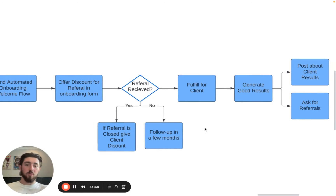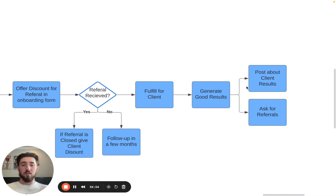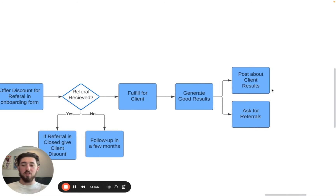Of course, you want to fulfill for the client, generate good results, and then multiply your success to generate more clients. This is in turn going to help with your outbound process — because when you post your client results, that's traction. When people receive your cold emails, they're going to look you up, see your client results on your website, and that just makes your cold email more effective. From here you can ask for more referrals, and you have just an upward spiral of client acquisition.